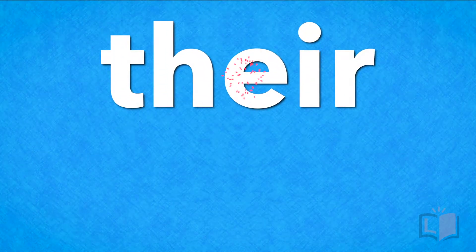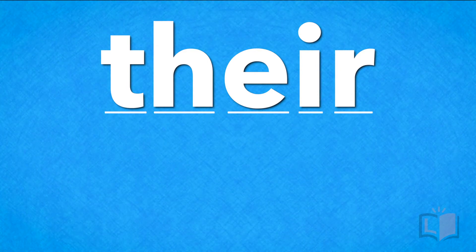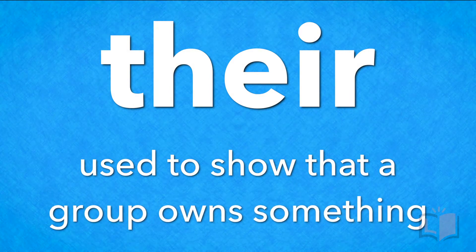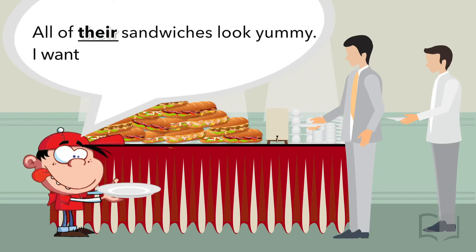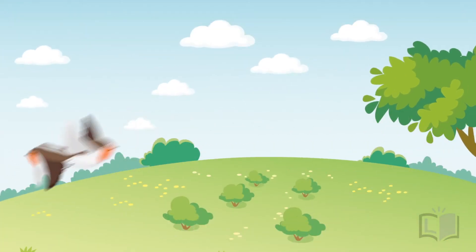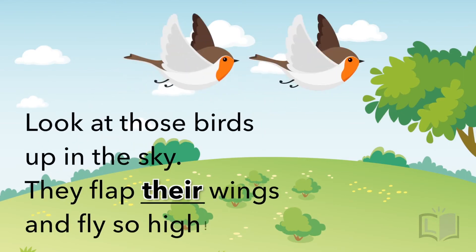Wrap up! Let's remember what we've learned. Their is spelled T-H-E-I-R. Their is a word used to show that a group owns something. Let's remember how to use 'their' in sentences: 'All of their sandwiches look yummy, I want to put them in my tummy.' 'Look at those birds up in the sky, they flap their wings and fly so high.'